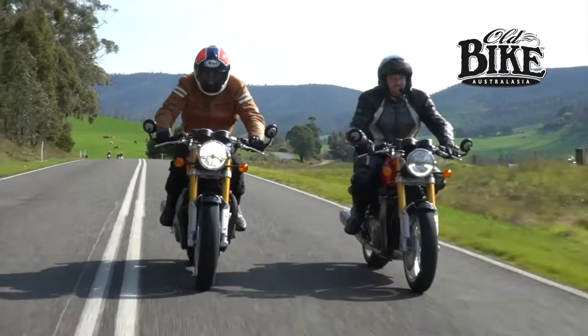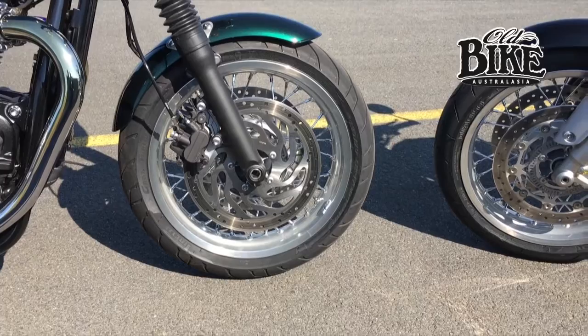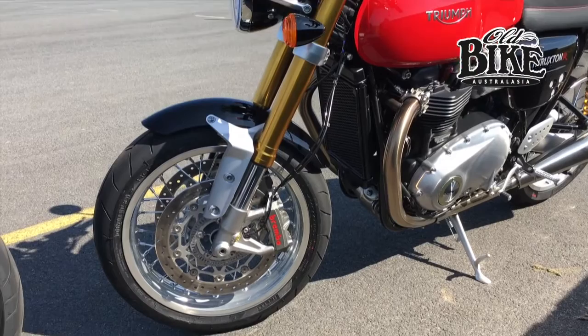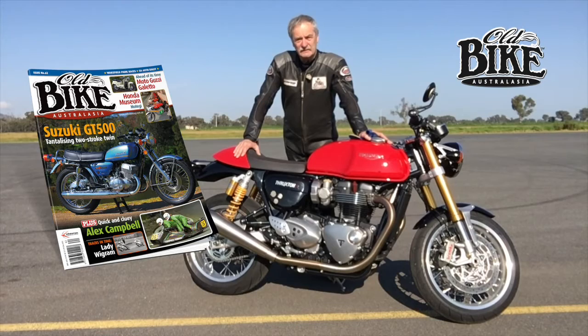It's probably the front end of the bike that separates the two models most in visual terms. The standard model has conventional-style forks, whereas the R model has got the upside-down forks with the huge floating Brembo brakes. So pretty much everything you want in a real fun sporty bike with heaps and heaps of classic appeal.